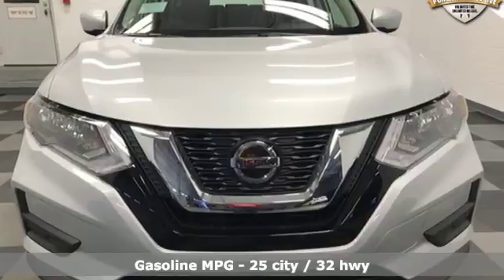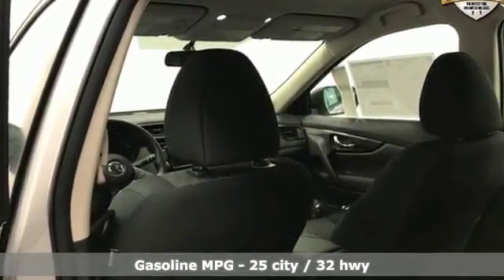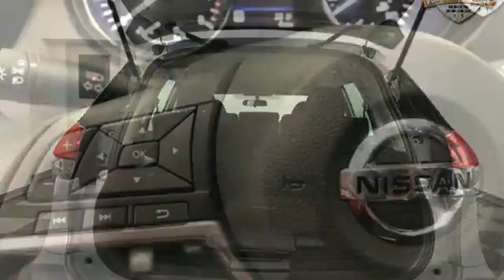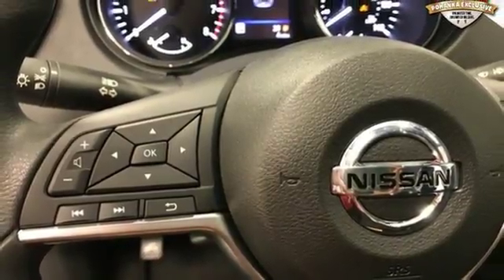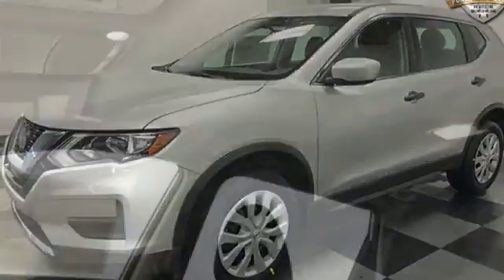A great vehicle is comprised of great features like these: Bluetooth wireless audio streaming, Apple CarPlay, Android Auto, manual tilting steering column, automatic emergency collision mitigation braking system, manual telescoping steering column, continuously variable automatic transmission.